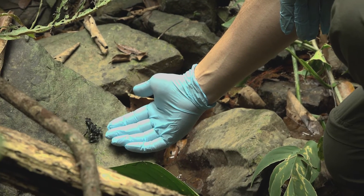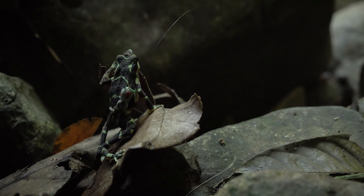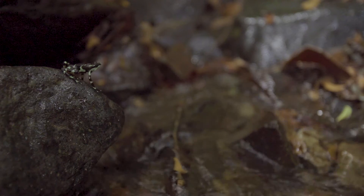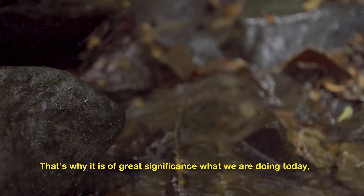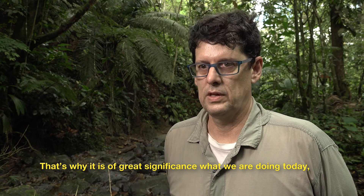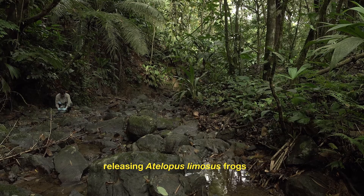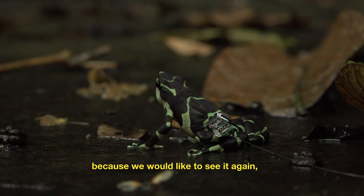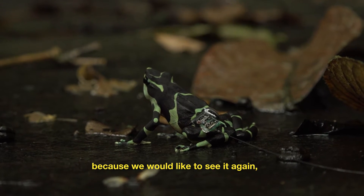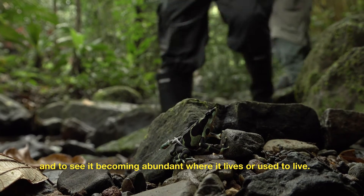This is the goal we've been working towards for eight years. It's time to start learning about this disease and the environment — we had to do something, and that's why it's very significant. What we're doing today is to liberate frogs of this species, Atelopus limosus, because we want to see them again and see them abundant in the places where they live.